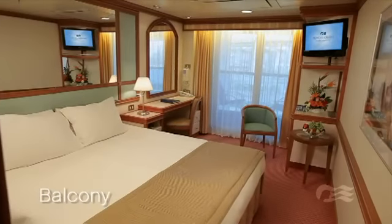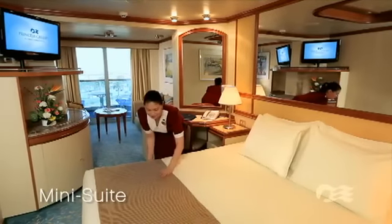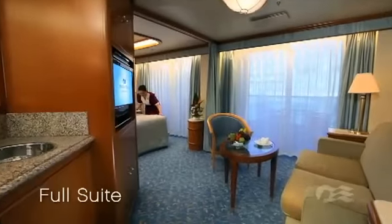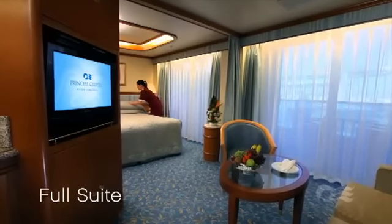To enjoy the fresh sea air and endless vistas, a balcony stateroom is the perfect choice. Pick a generous mini-suite complete with separate sitting room, full bath, and ample balcony. Or indulge with an ultra-spacious full suite, where amenities and service are unsurpassed.